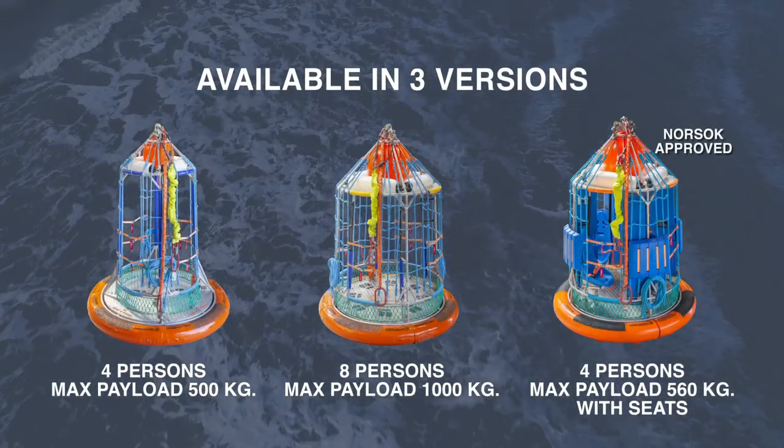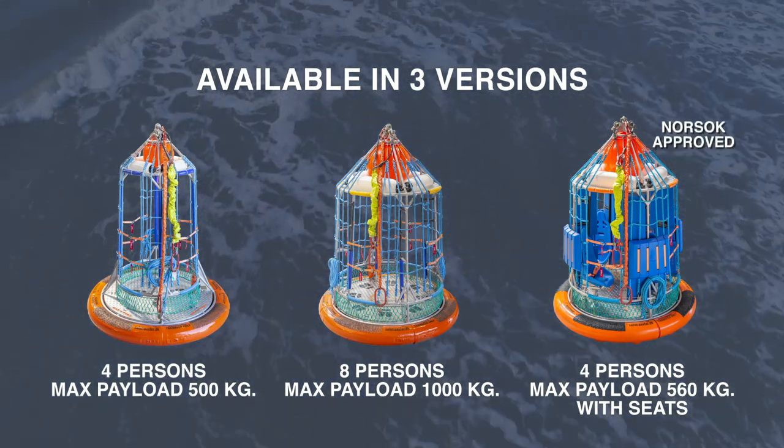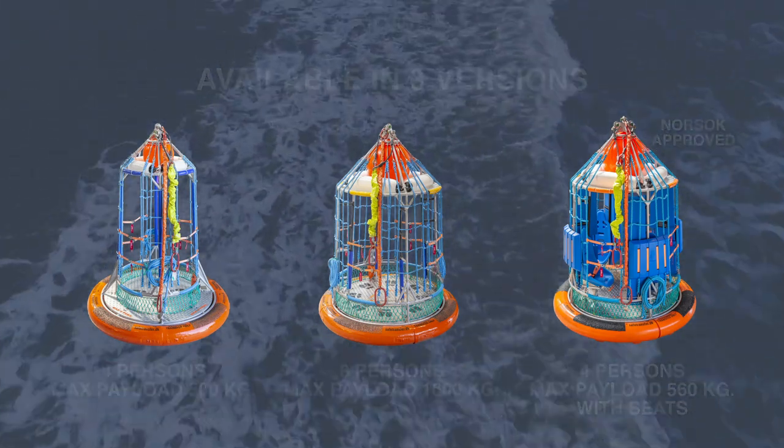The Safe Transfer Basket is a rigid basket used worldwide on vessels, platforms, and rigs, even in harsh environments such as the North Sea.